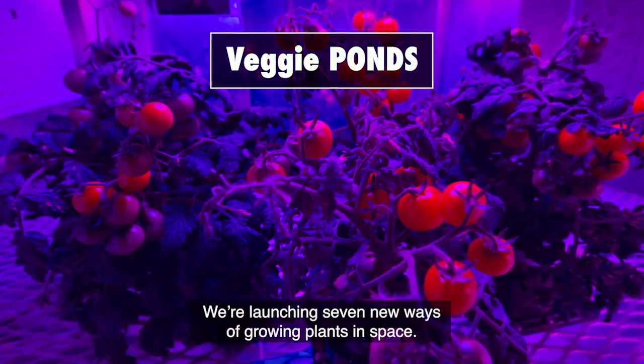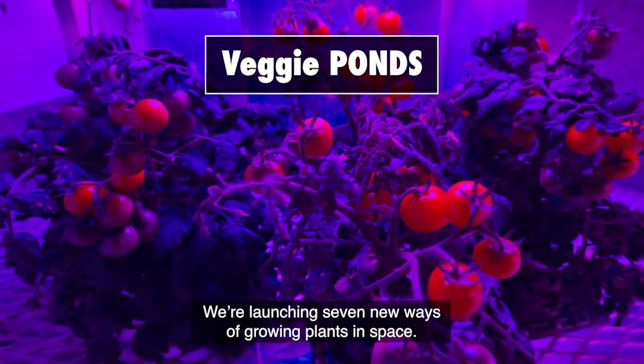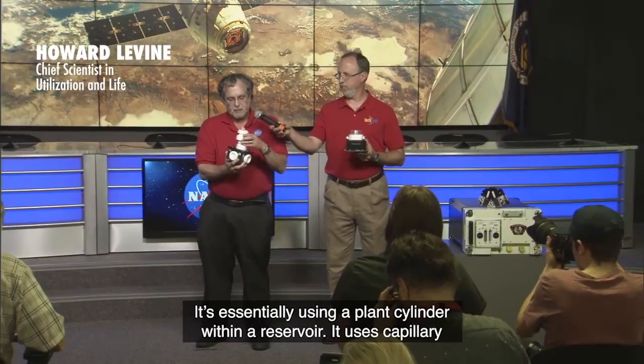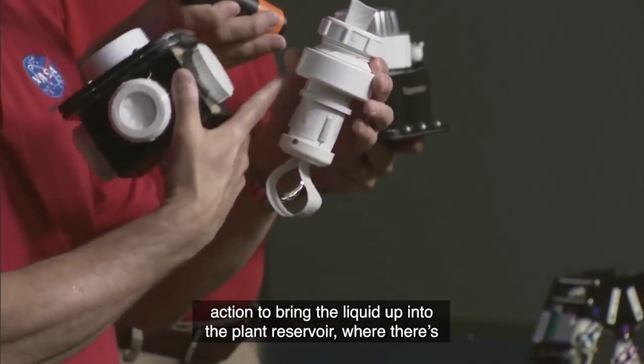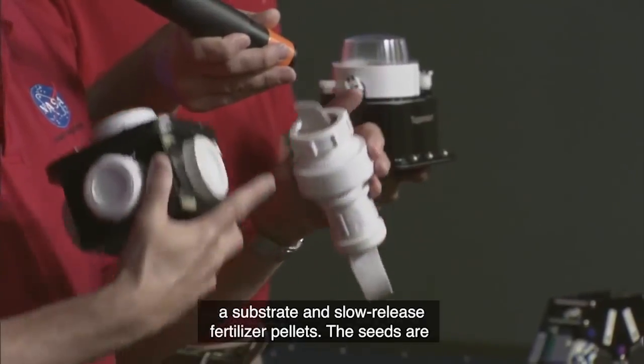We're launching seven new ways of growing plants in space. It's essentially using a plant cylinder within a reservoir. It uses capillary action to bring the liquid up into the plant reservoir where there's a substrate and slow release fertilizer pellets.